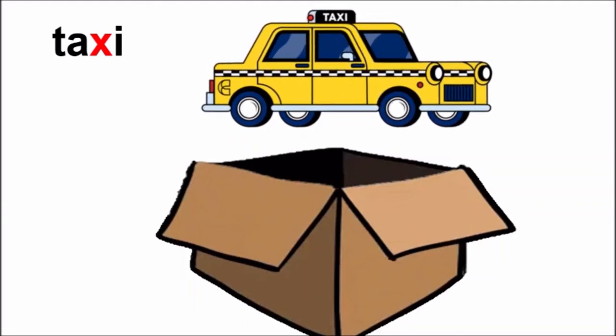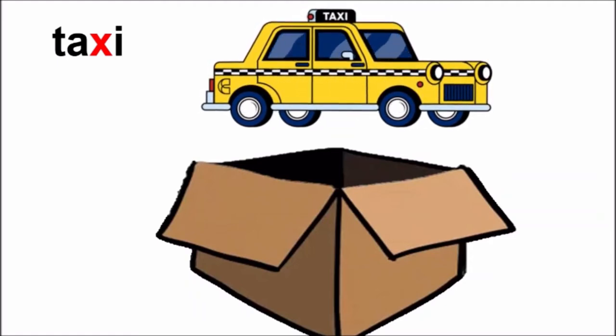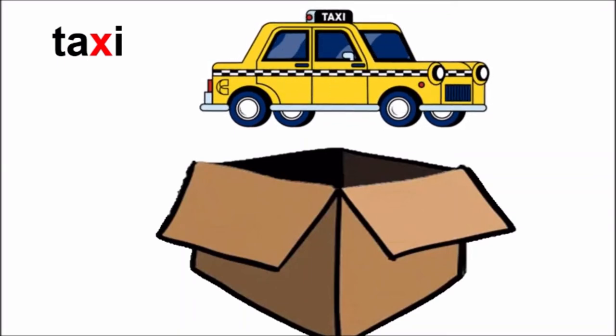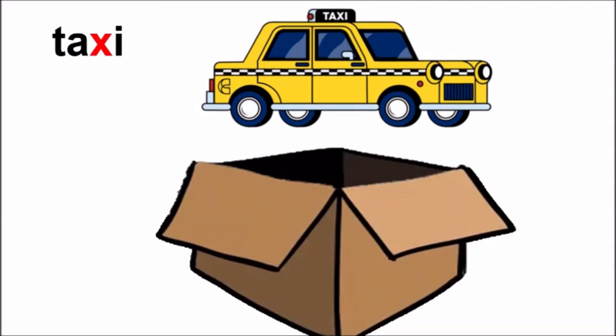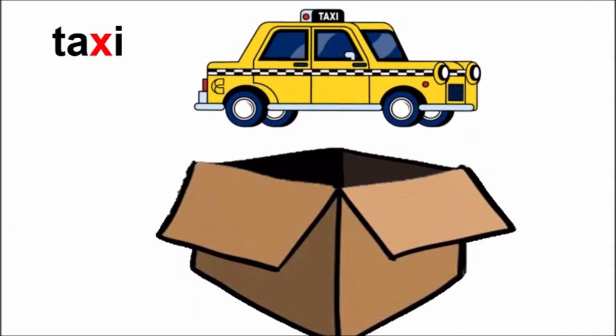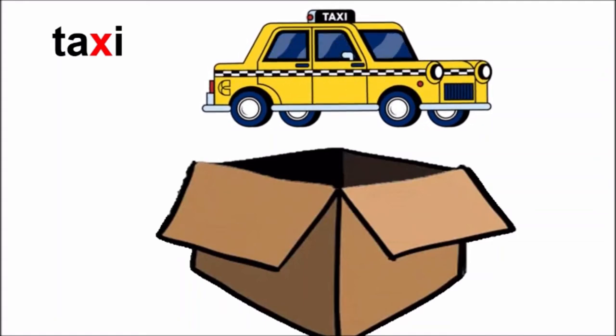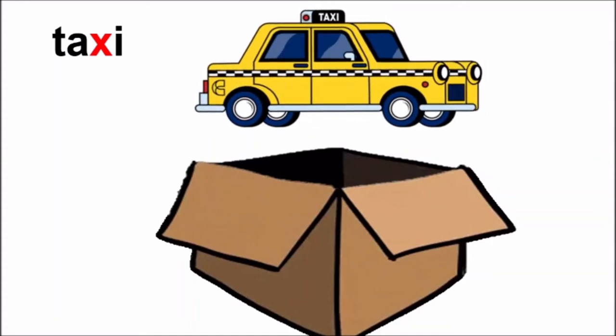Did you hear the sound of X in the word taxi? Yes? Good! Children, taxi is a public transport. You can sit inside a taxi and go to any place where you want to go. But you have to pay money to sit in a taxi. All Uber and Ola cars are taxi.